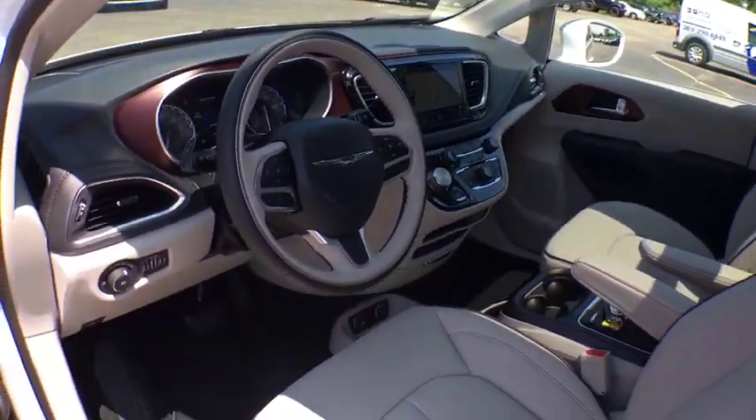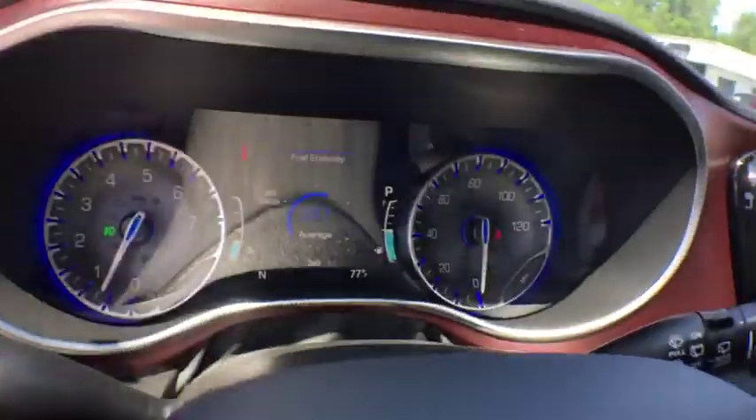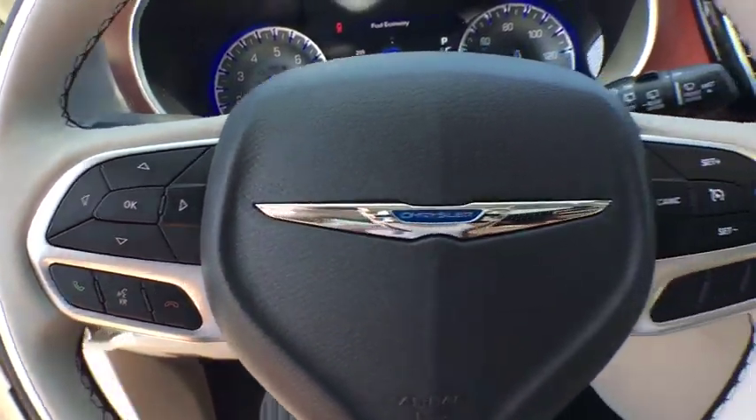Bluetooth, leather wrapped steering wheel, dual airbags, power steering, adjustable steering wheel, four-wheel disc brakes, cruise control, keyless start, and aluminum wheels.